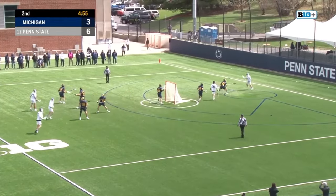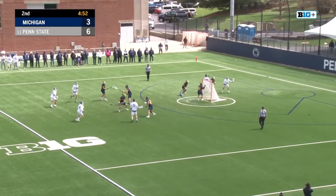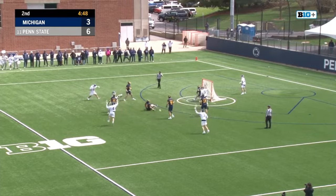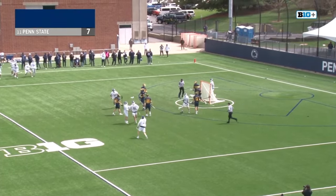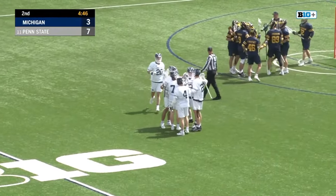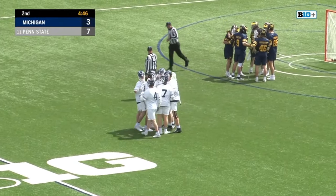Long gives it to Malone at X — he's had success there today, working against Jack Whitney. Gets a step, up top, Traynor — another one. Malone and Traynor all season long, and the two combined to make it a 7-3 Penn State lead.